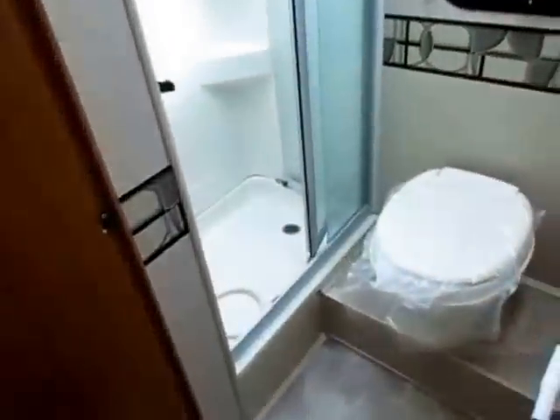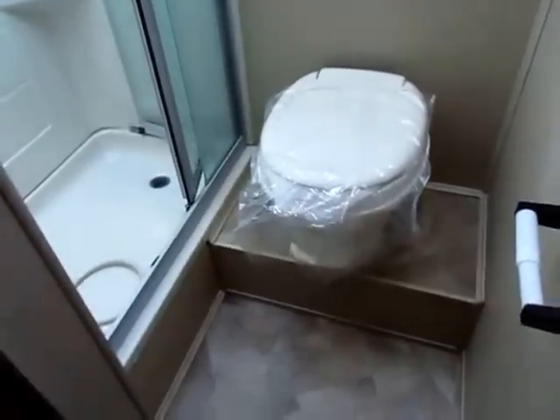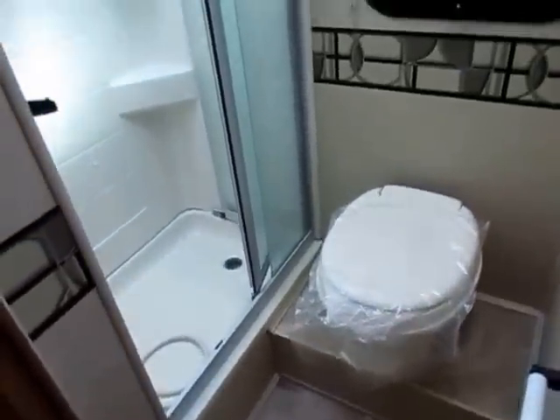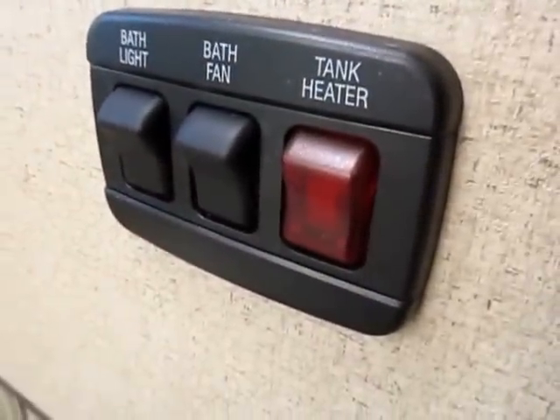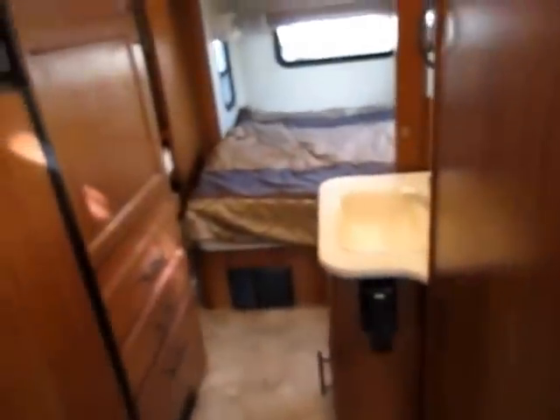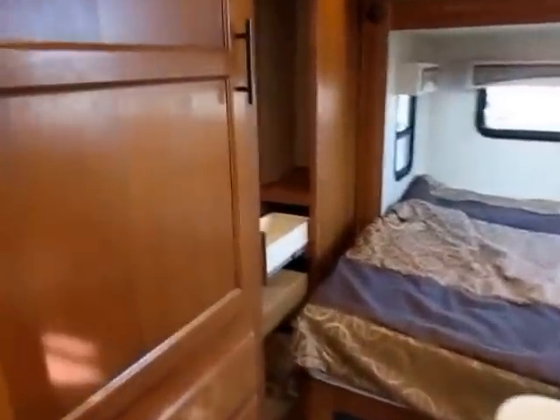I do like the fact that the toilet is set a little bit higher — that helps folks who may have had knee or back problems. Not to mention, even without lights on in here, between the window, the fan, and the actual skylight, it's very bright in here. You've also got LED lights in the bathroom, as well as tank heaters — so if you're camping where it's a little frosty or you go through an altitude change and it gets colder quicker than expected, no worries.